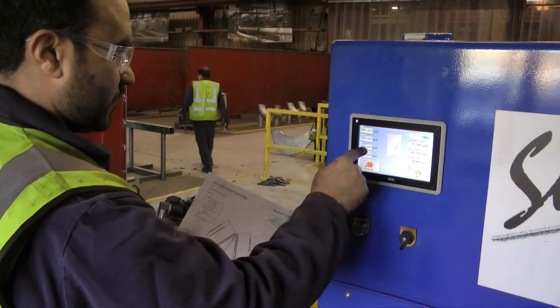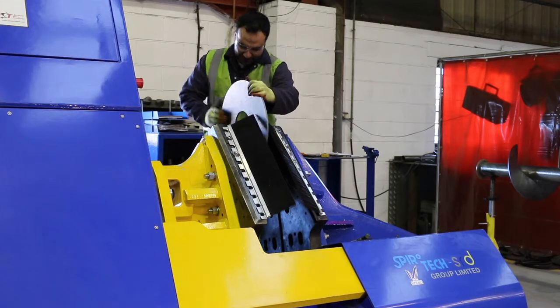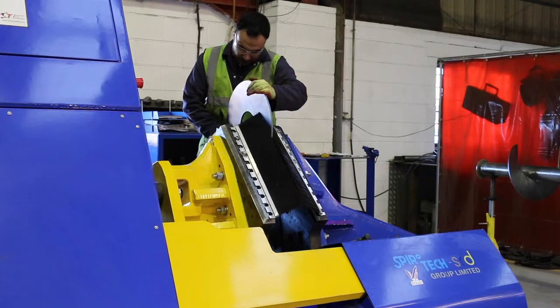This piece of machinery allows us to produce flights quicker with a lot more accuracy than previous. We can also press flights in a single piece to a much larger diameter and in much thicker material.